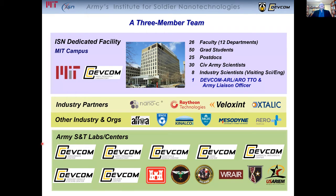The third component are our colleagues, scientists and engineers at the Army in Science and Technology Labs and Centers, and we have a large number of collaborations with all of these labs and centers shown here.